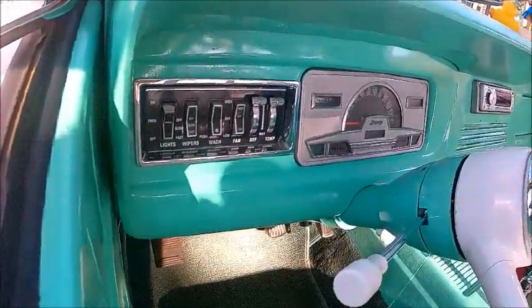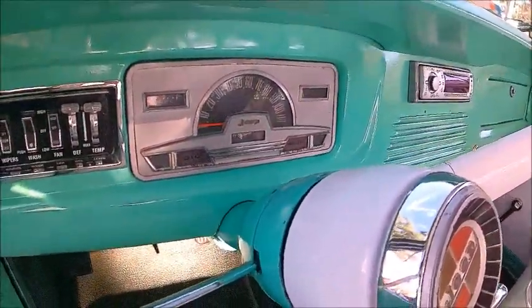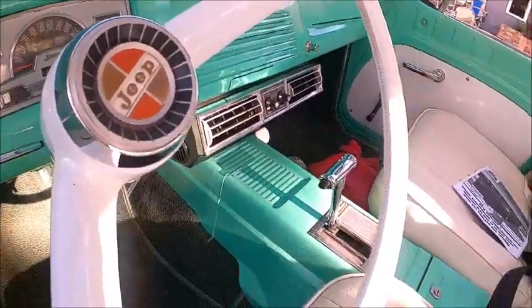And here we see the switchgear — neat to display there, along with the speedometer and instrument covering cases.